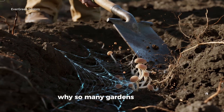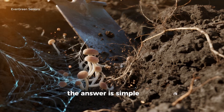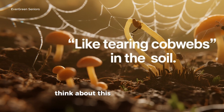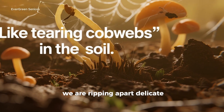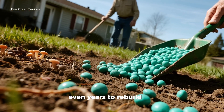The problem: why do so many gardens lack fungi? Now if fungi are so powerful, why don't we see this miracle happening in every single garden? The answer is simple: most modern gardening practices unintentionally destroy fungal life. Every time we till or dig deeply, we are ripping apart delicate fungal threads, like tearing cobwebs stretched across the soil. Once broken, these networks can take months, even years, to rebuild.